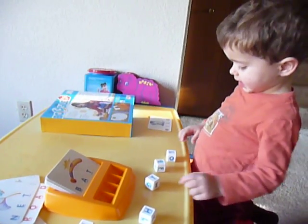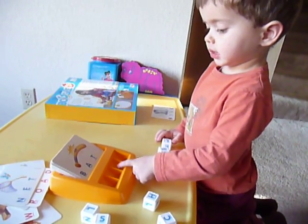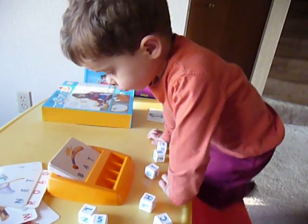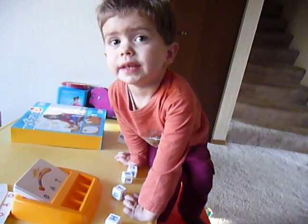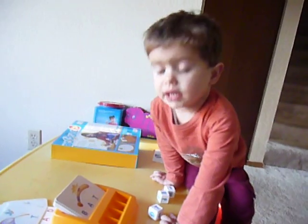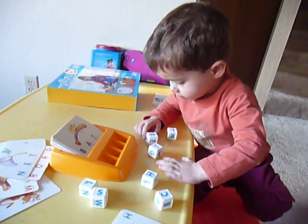BAG! BAG! What's this one? A T. B! Okay, so let's start with the first letter. What's the first letter? B! B! Can you find B? Yeah! I found B! Oh, you found it already. Good.